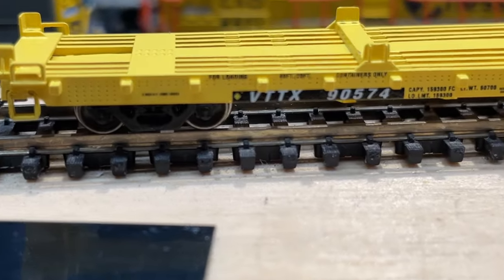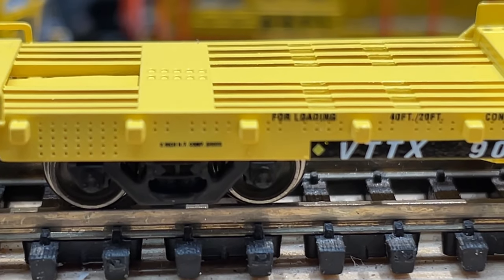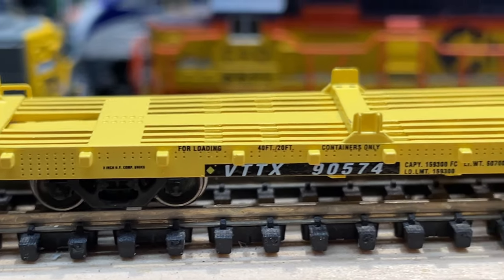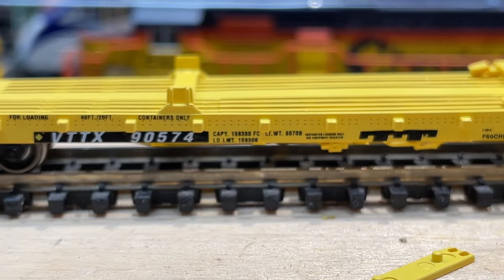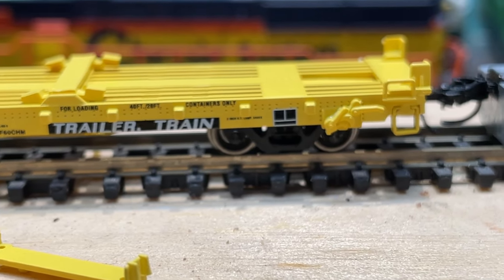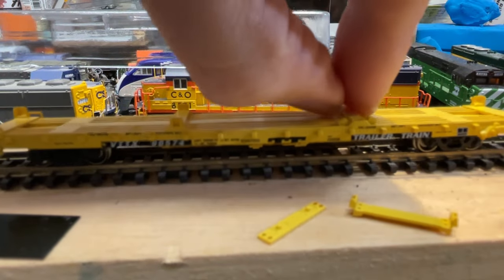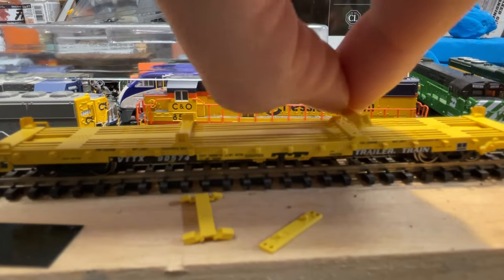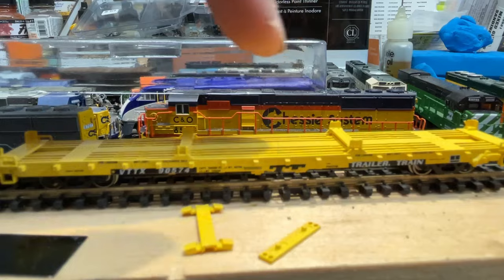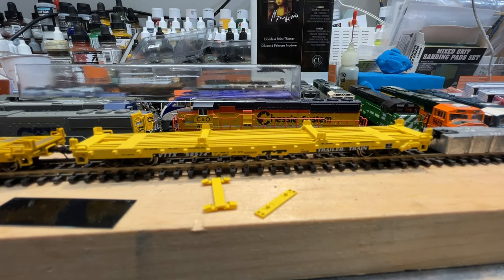They do couple nice and clean to each other, and a little weathering really brings out the detail. On the actual car itself the printing is there and legible, even if the camera has some trouble focusing on the smaller print. There are extra parts in the box because you can change out a center piece to configure it for two 20-foot containers. The piece just presses in, and then it's equipped for two 20-foot containers. We just happen to have some Jacksonville Terminal Company containers — let's put them on and show you what that looks like.